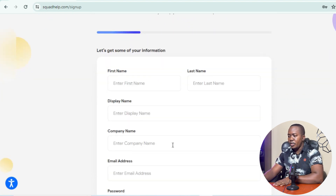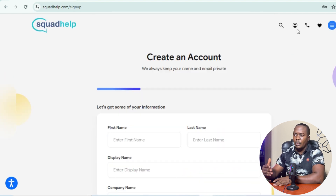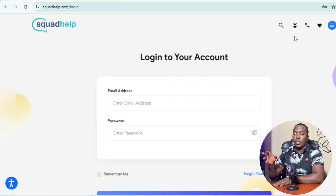Fill in your first name, last name, display name, company name, email address, password, and confirm your password. You can toggle whether you want Squared Help to update you with marketing or promotional information, and you must check 'I agree with Squared Help's terms and conditions.' Then click Create Account. Since I already have a Squared Help account, I'll log in and show you how to link your bank account to withdraw your Squared Help payment.